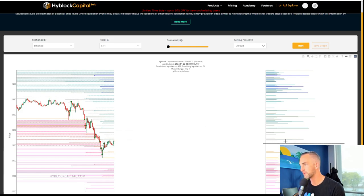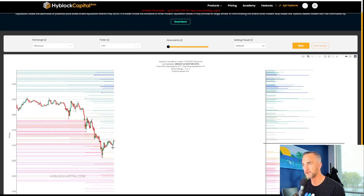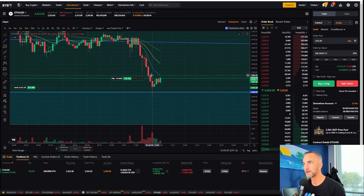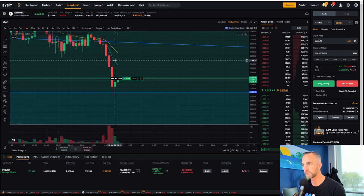All these gray bars right there are 100x shorts that are going to get liquidated on this push, and that would be a higher low. So how high does she go? If we cannot defeat the nine exponential on this short-term trading timeframe, it's going to come back down — a pretty decent way to manage the risk.